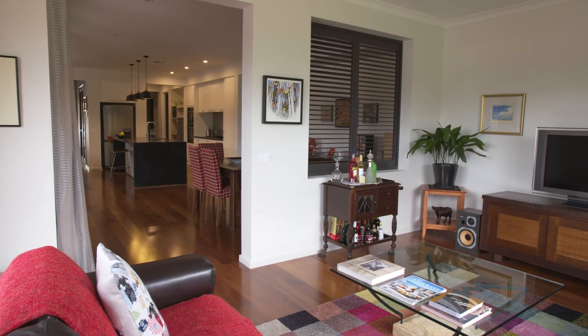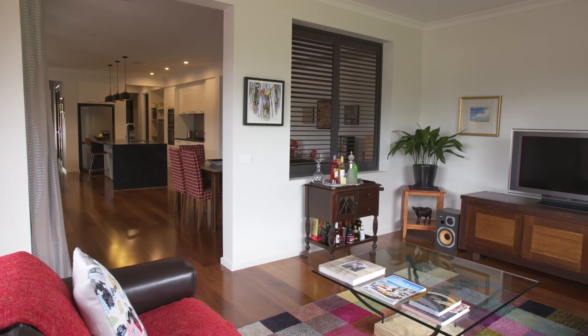My favourite part is the rumpus room. It has a nice outlook onto the garden — it's a light, airy room — and it's just somewhere nice to go in the afternoon to play with the iPad or have a bit of a read.